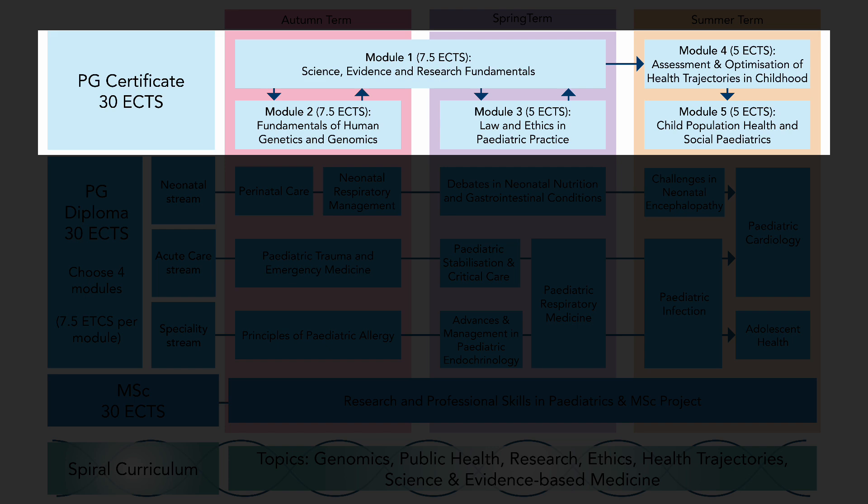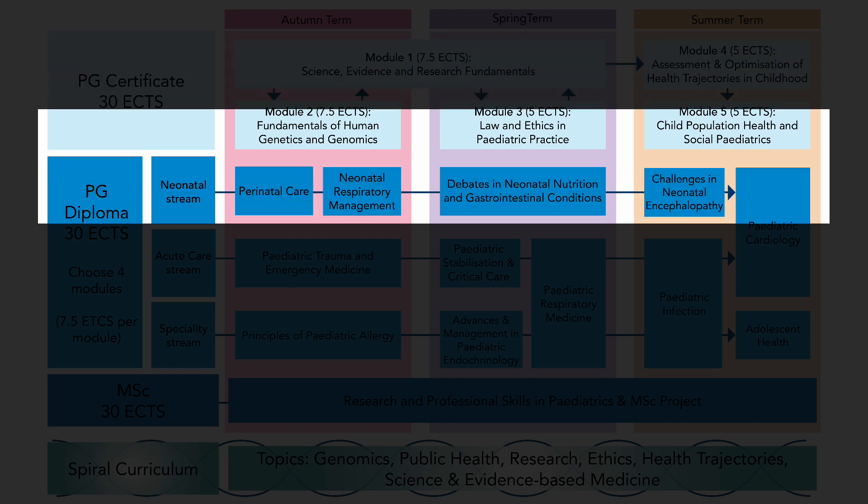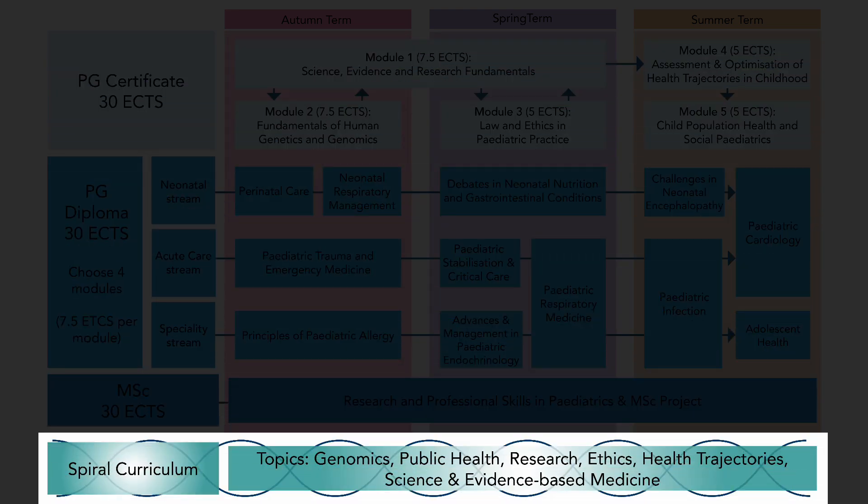The Postgraduate Certificate is split into five modules. You start with the Science, Evidence and Research Fundamentals in Paediatrics module, then splice in the Fundamentals of Human Genetics and Genomics, after which you come back to the SURF module. The next module is Law and Ethics in Paediatric Practice, followed by Assessment of Hospitalisation and Healthcare Trajectories, and then Child Population and Social Health. These modules form the topics of our spiral curriculum, which we wind through every single module throughout the whole three years.